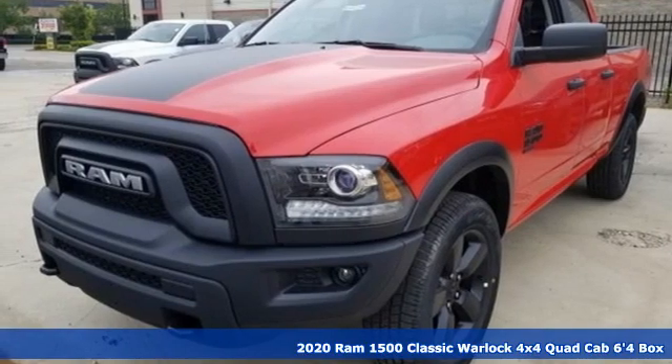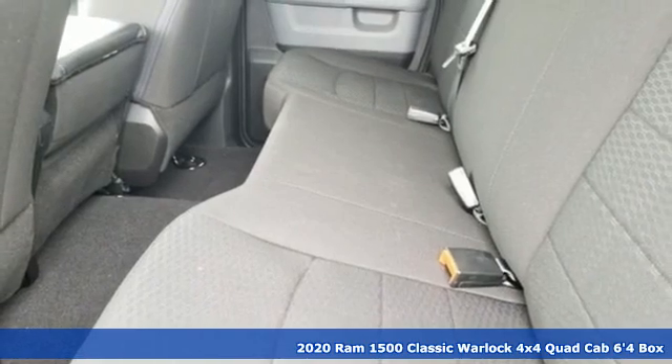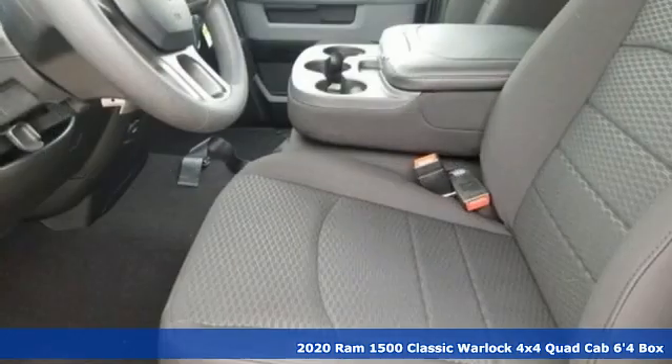Here's a new 2020 1500 Classic. RAM works hard, plays harder. It's equipped for all your driving needs and wants.